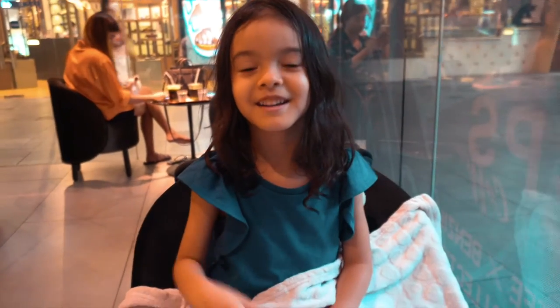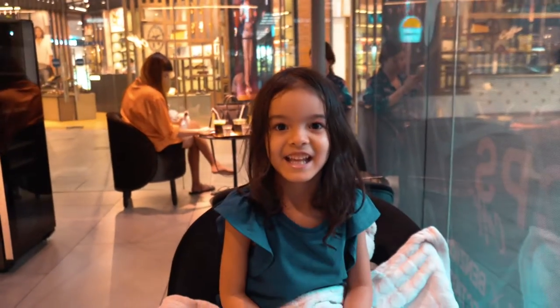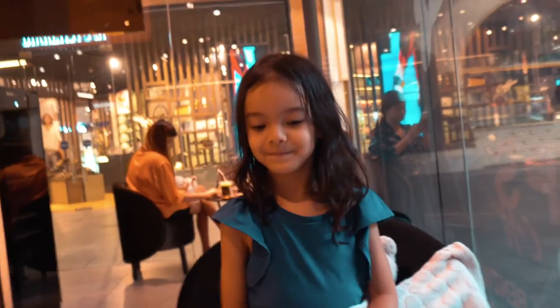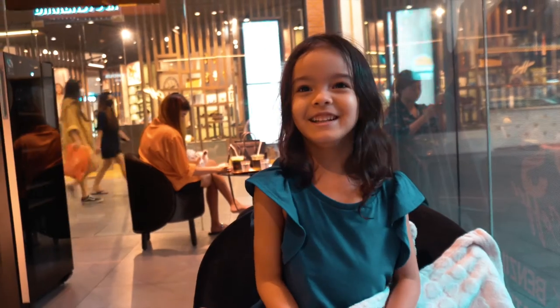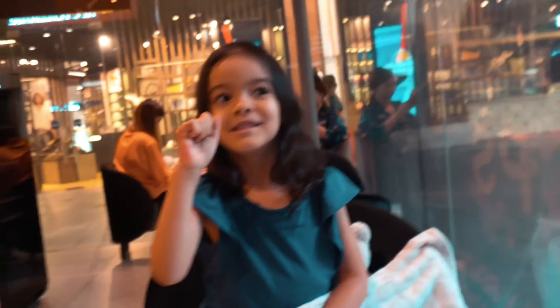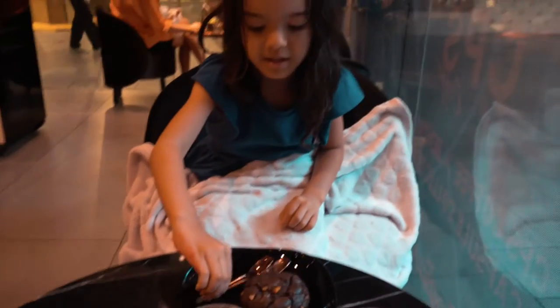What are we waiting for? What's missing here? A cookie! Yeah, you have your water — two glasses of water for you. They're warming it up and then they're going to bring it. Your cookie — you like this chocolate cookie. Do you want to take a bite and tell us what you think about it?